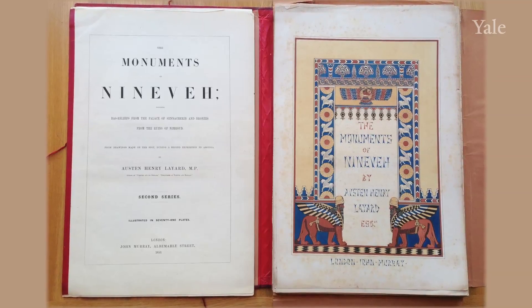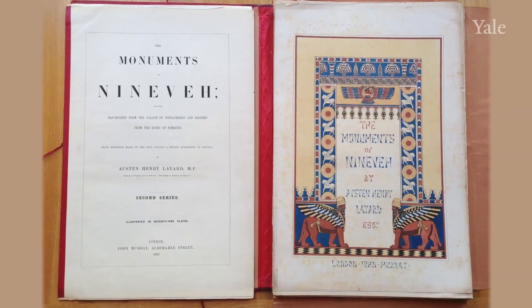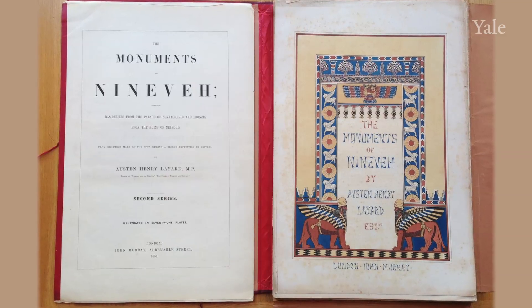These Assyrian reliefs were discovered around 1840 by the British. At the time of the excavations, it was not unusual to have an artist as part of the team to record and document through drawings and watercolors what was found, and an interpretation of the palace at that time. In fact, we have at Yale collections of these drawings and watercolors, which makes it an even richer resource.